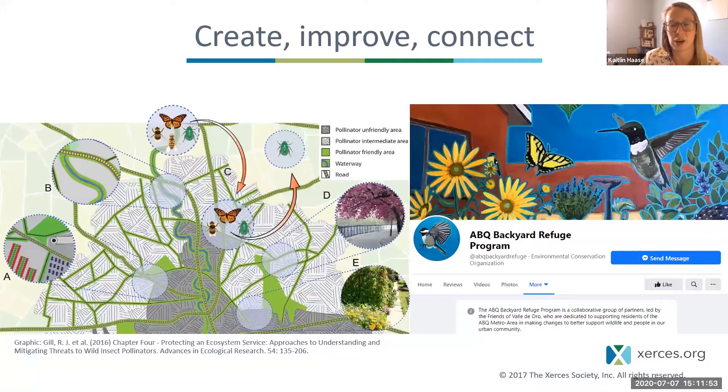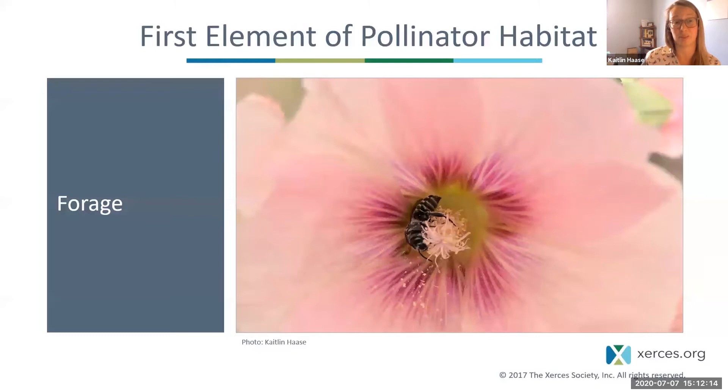In Santa Fe, the Xerces Society is working to launch a pollinator trail through the city to help improve habitat and habitat connectivity for pollinators. Now let's talk about the first element of pollinator habitat — forage — which is the food that pollinators need, including nectar and pollen from flowers.